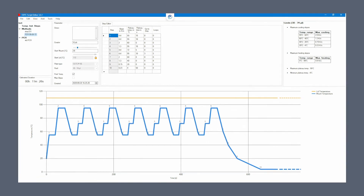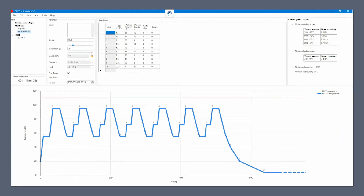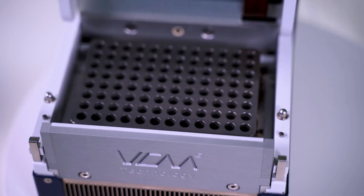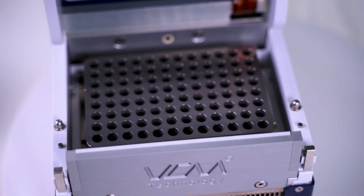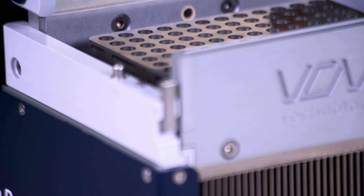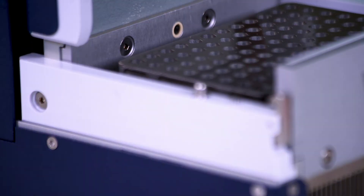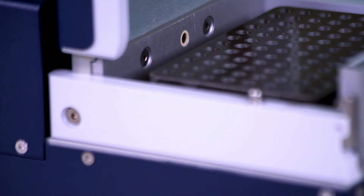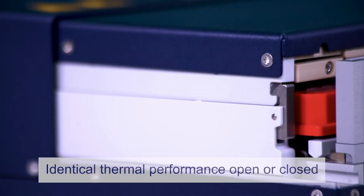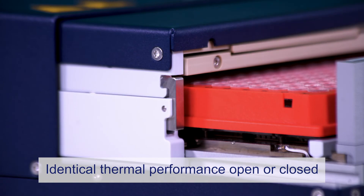Thanks to our patented VCM technology, heat is transferred across the entire mount at almost the speed of sound, with identical thermal accuracy and temperatures across the entire sample set. Our cycler delivers best-in-class well-to-well temperature uniformity and is twice as accurate as the closest competitor. Our device offers near identical thermal performance even during open-drawer operations such as pipetting.